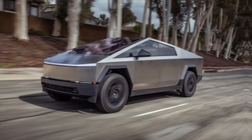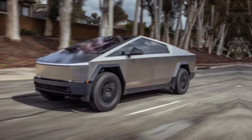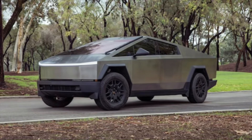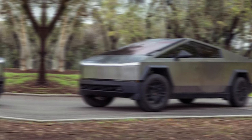Hey everyone, welcome back to the channel. Today we're finally getting our hands on the highly anticipated, much discussed 2024 Tesla Cybertruck. Buckle up, because this electric beast is about to redefine what a truck can be.